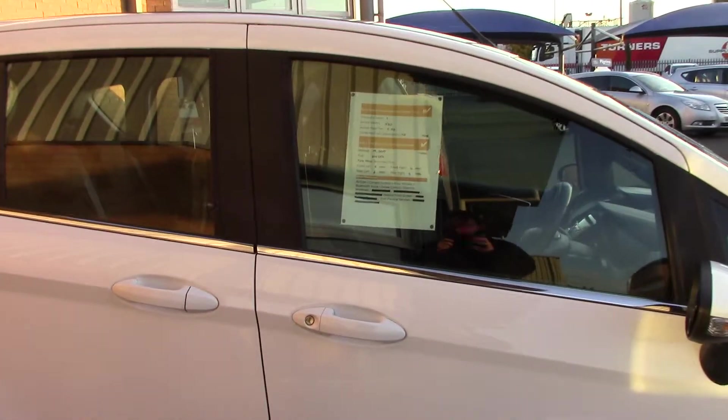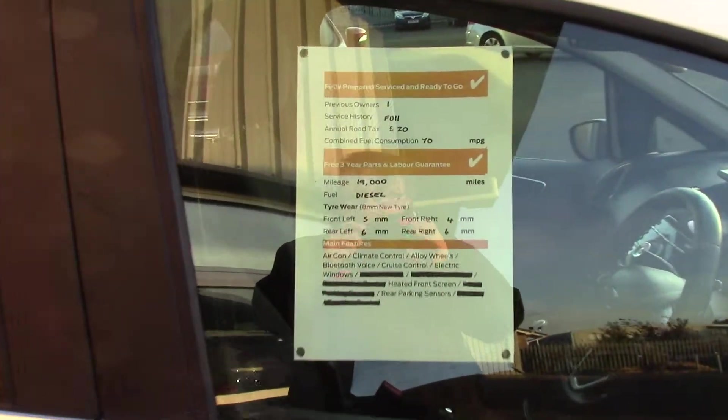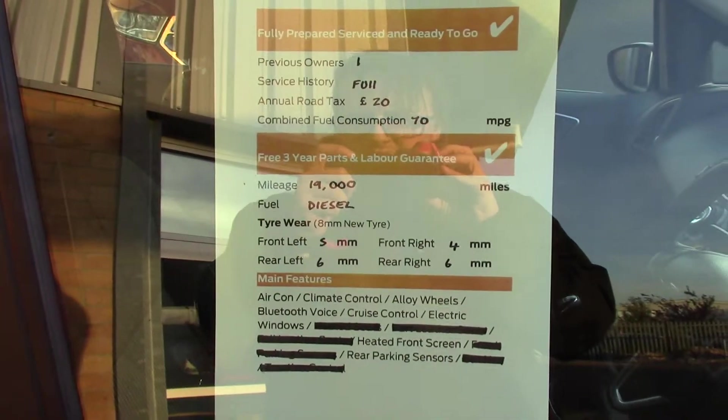And finally, to finish off, here is an overall summary of all of this vehicle's features.